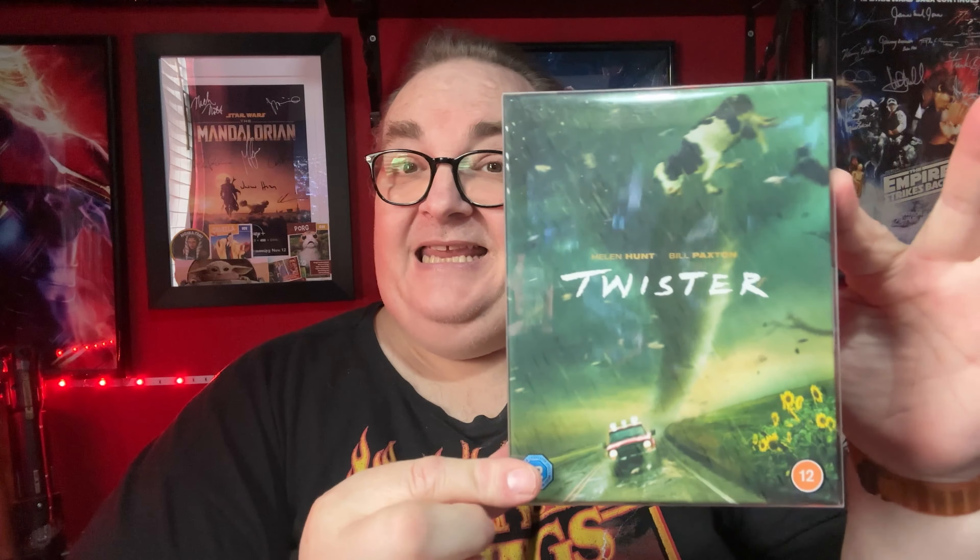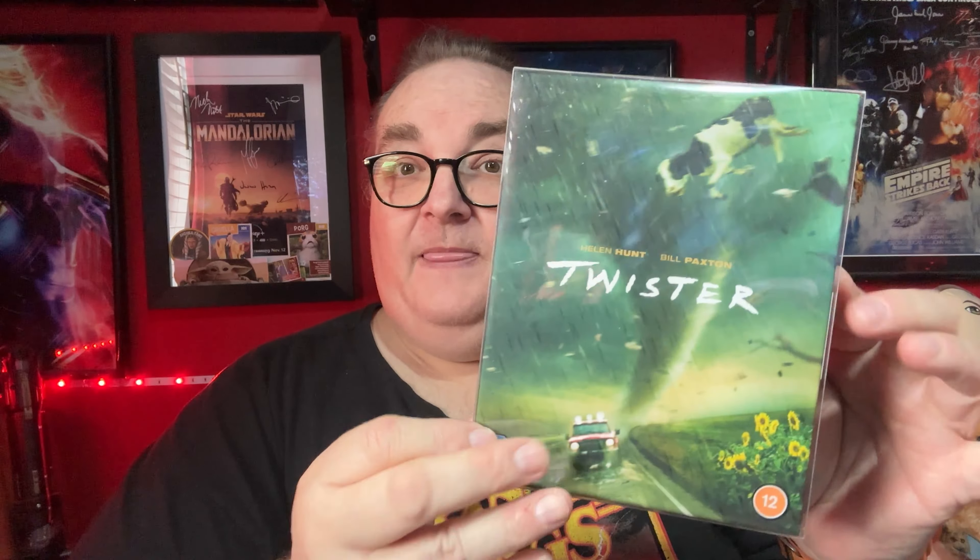Twisters — this year's Twisters. Really nice steelbook with some nice embossing along the title. Pretty good film — Glenn Powell and Daisy Edgar Jones. Not a direct sequel to the original film, kind of like a reimagined sort of thing. And talking of the original film — Twister. This is the really nice thick box set that comes with a really nice steelbook inside. I did do an unboxing for this in one of the recent Blu-ray hunts, so go back and have a look at that. It's a really nice addition.